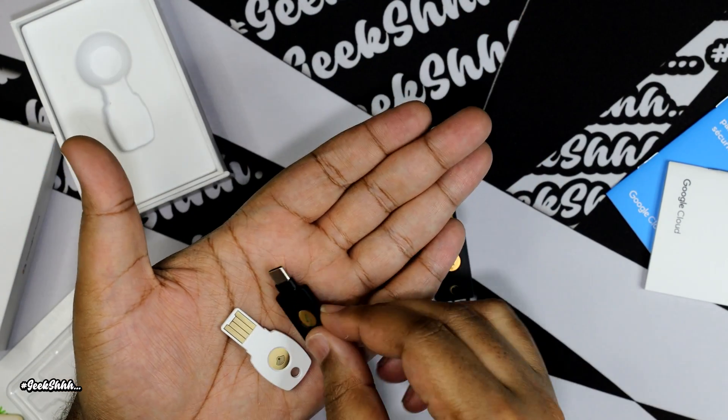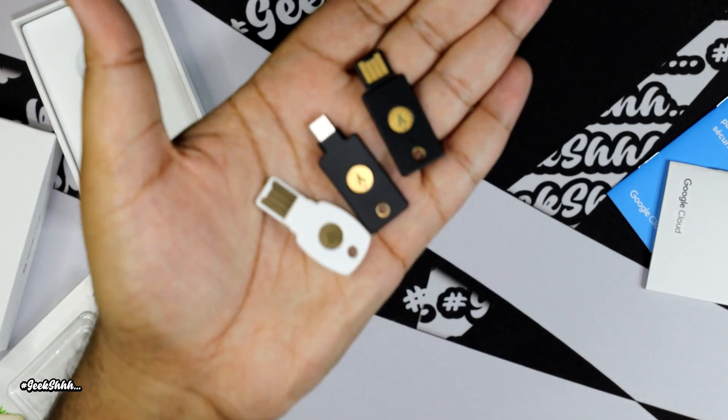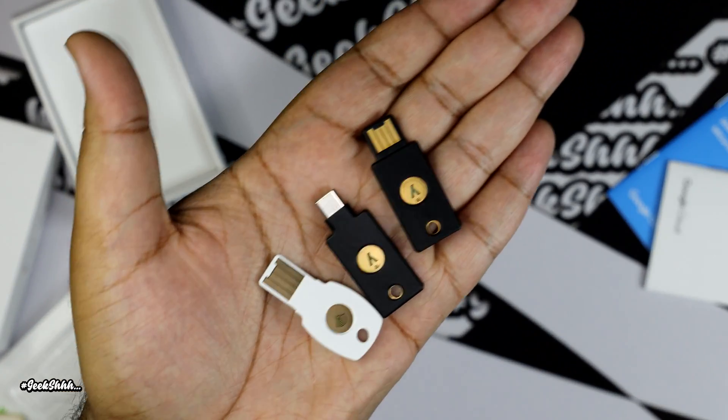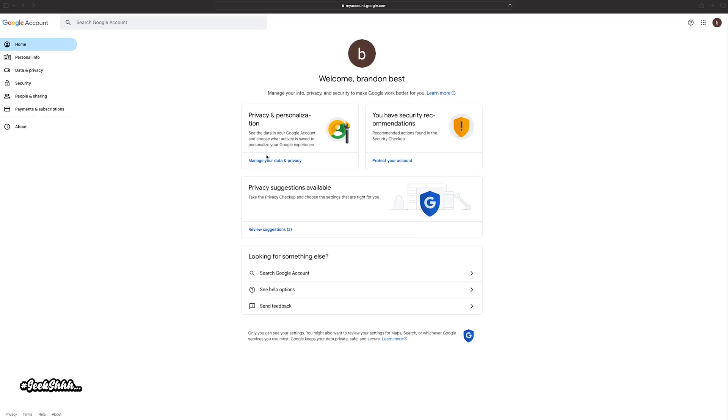I'm not putting down Google at all — if that's all you can afford, go with that one. But if you can, go all out and get a YubiKey. Let me take you through the process of setting up your hardware key — let's just do something like Gmail.